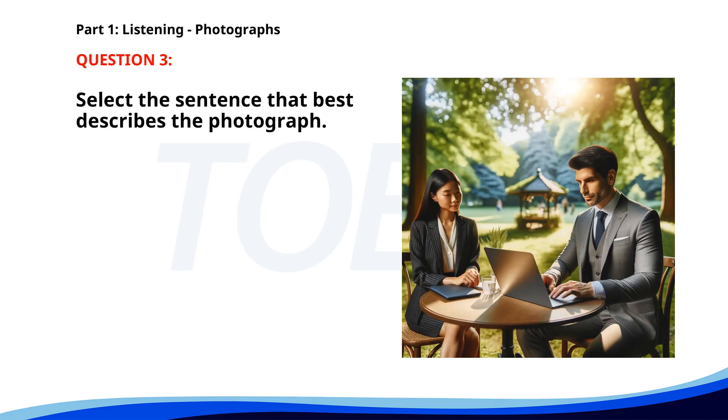Number three. A. The collaborator is giving a presentation. B. The person is reading a document. C. The collaborator is taking notes. D. The presenter is typing on a laptop. The correct answer is D. The presenter is typing on a laptop.